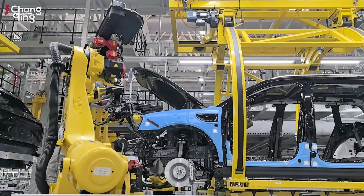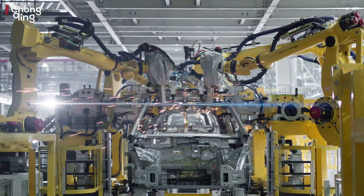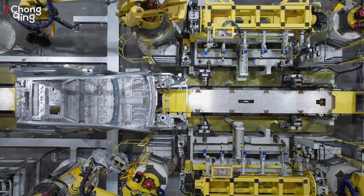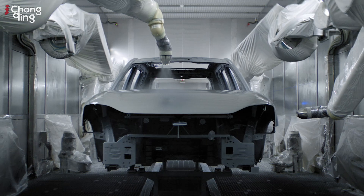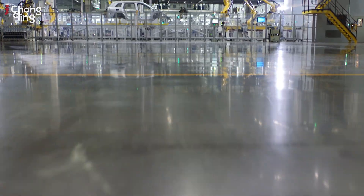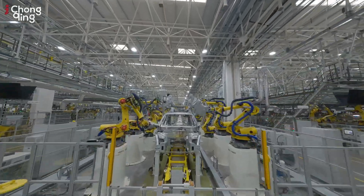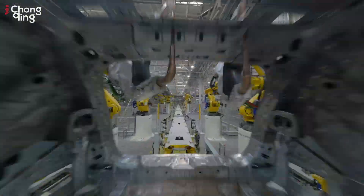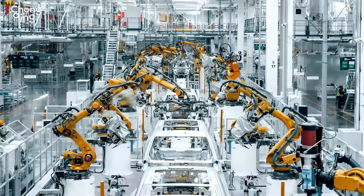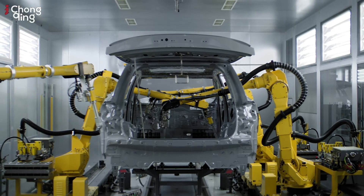We defined that we should use automatic processes for our welding, paint, and final assembly processes. Right now for our welding and paint processes we use 100% robots to achieve 100% automation. For the final assembly, we have more than 1,000 robots working together to produce the cars. We also have more than 3,000 automated facilities linked to our IoT system — like a big data system — to collect all data, coordinate, and manage our production process.